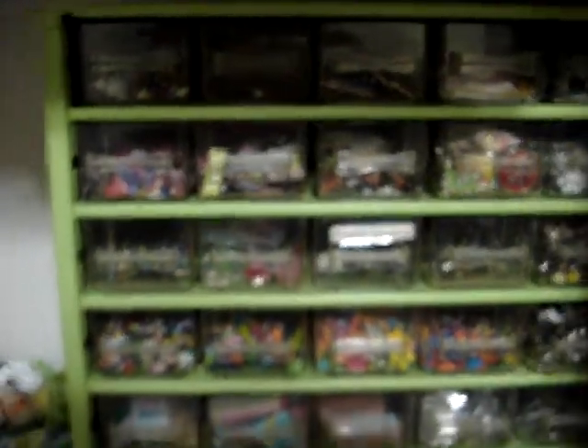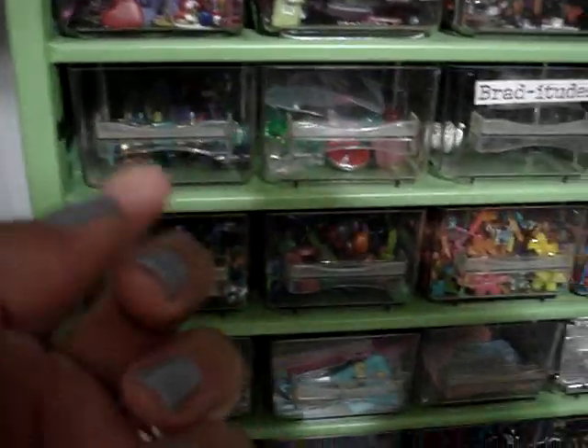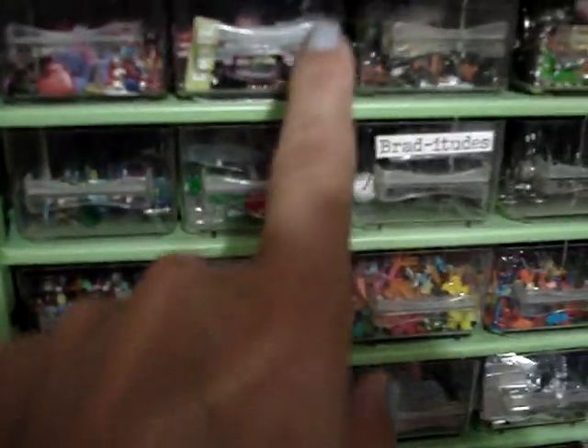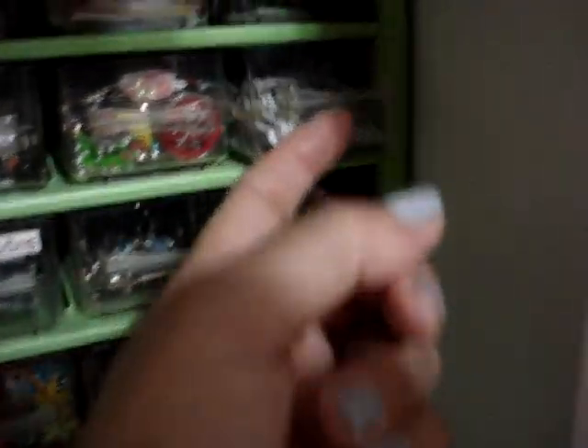Let me show you another place I have brads. This little container with all the little drawers is full of brads — all different styles. I have valentines, I have halloween, I have christmas ones, and these that are snowflakes.